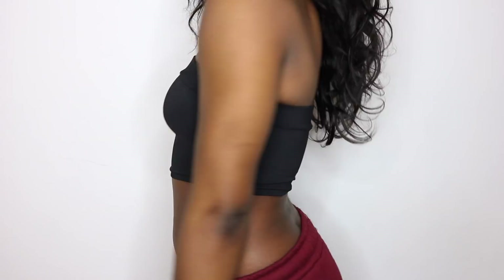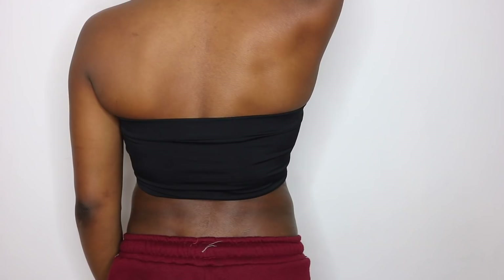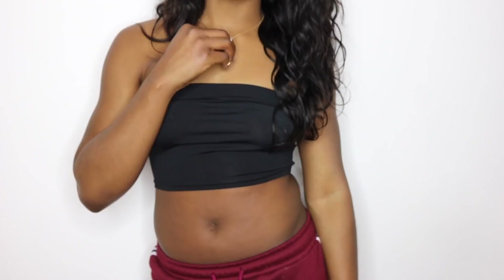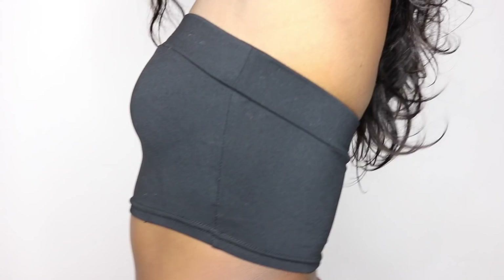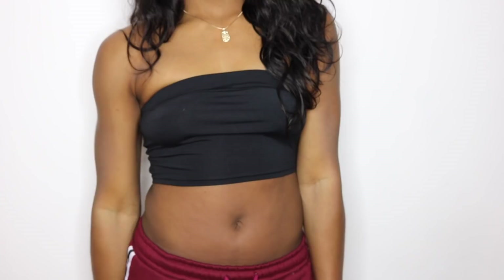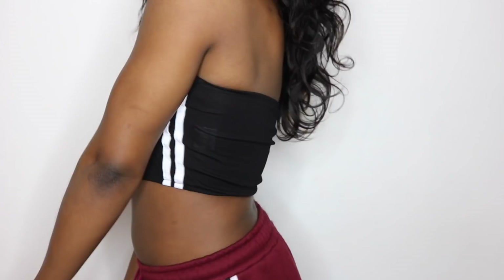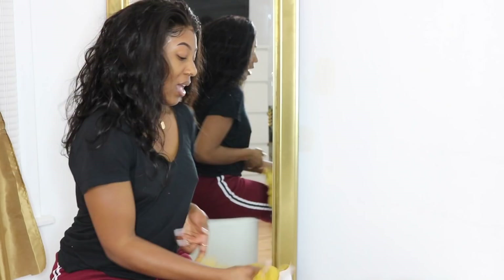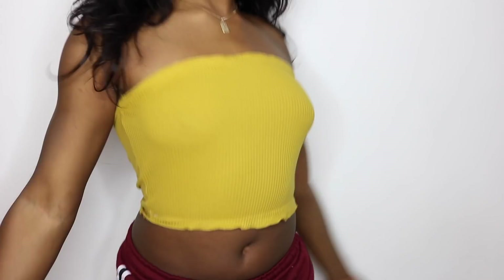Now all I have left are tube tops. I got a black tube top — really short, either for summer when my stomach is on point, or just for around the house. It has a decent amount of stretch and a thick band so it's not going anywhere. I also got another black tube top with two white stripes on the sides, kind of mimicking Adidas. It looks really sporty and I knew I had matching two-stripe leggings.